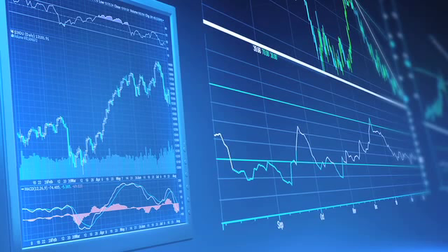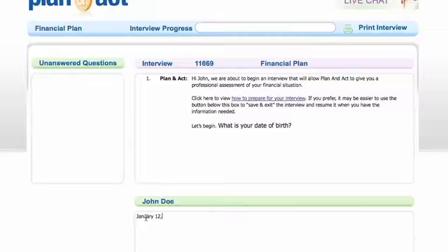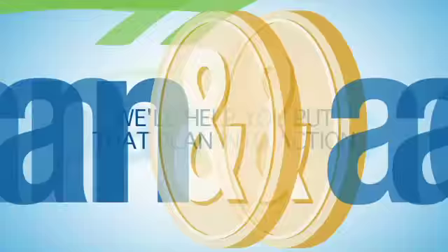Plan and Act is your independent, objective, and affordable online financial planning and money management solution. Our system will help you create a personalized, comprehensive financial plan via our convenient and easy-to-use online planning tool.